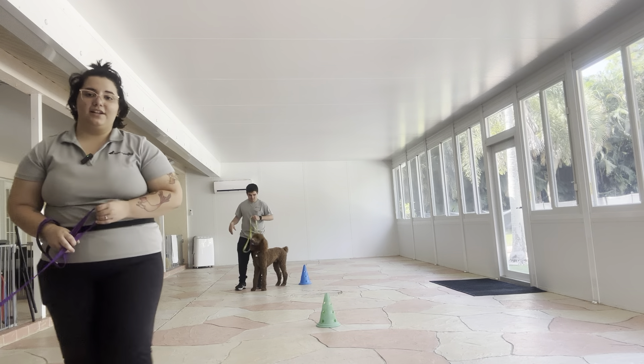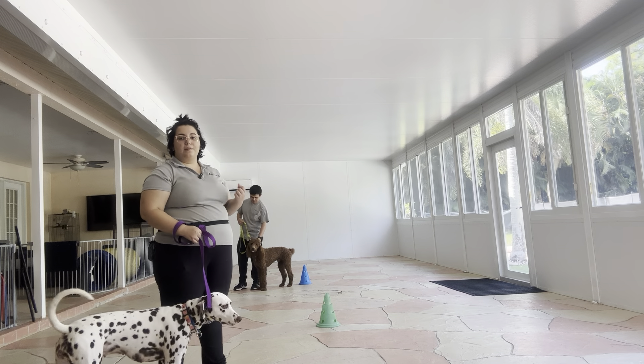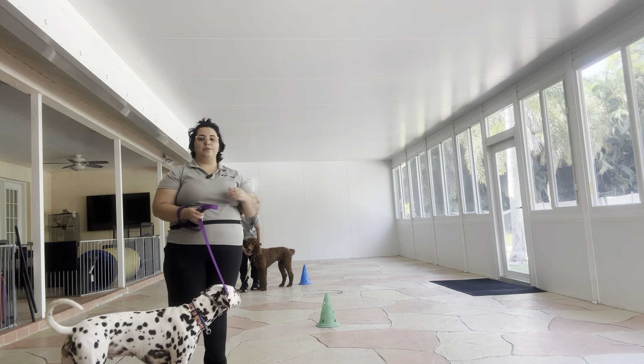Hello, my name is Caitlin with West Palm Dog, and today I'm here with Cookie as well as my fellow trainer Gabe, and he has Rembrandt today. We're going to be working on some loose leash walking.